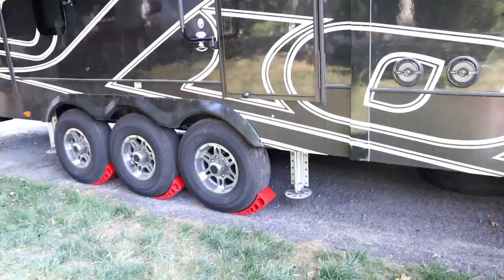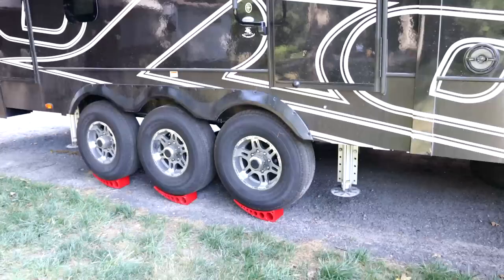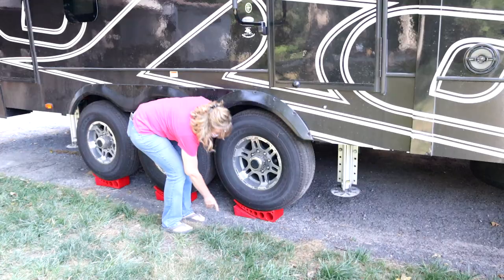Even on our six-point auto level, we have levelers — but we use the Anderson levelers. There's a lot of controversy out there about whether or not they work, but we're putting 19,000 pounds on them and we haven't had any issues. When I get to a site and one side needs to come up, she'll throw those red Anderson blocks underneath there, I pull up on them until the bubble on the level is level, I stop, she slides a chock under it, and we're done. With the six-point auto level, I could just hit the button and it'll raise the tires off the ground, but I don't like the tires hanging off the ground — there's controversy over whether that's okay. So we still keep our Anderson levelers.